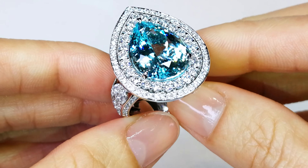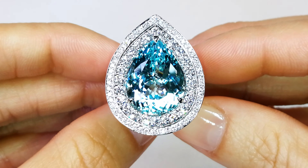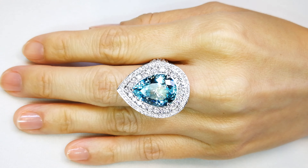I don't even know how to put a price on something so uncommon. To find unheated Paraibas in this clarity and this color is like a miracle. There are very few in circulation globally. They are almost impossible to find.